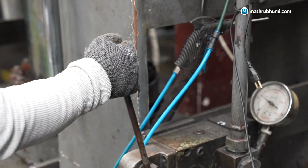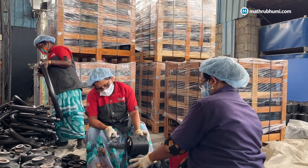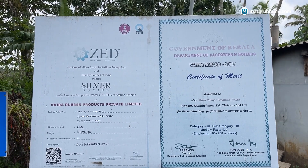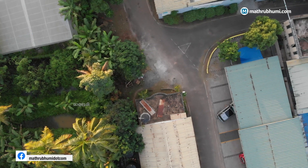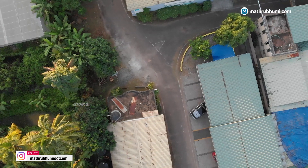In addition, we emphasize the safety of our workers, which resulted in receiving a prestigious safety award from the Kerala State Government. We have also obtained a prestigious certificate from the Government of India — the Zero Effect Zero Defect, or ZED certification — which implies that our process is not harmful to the environment.